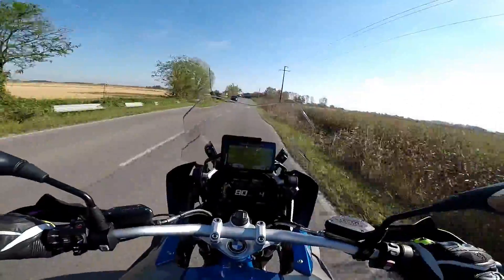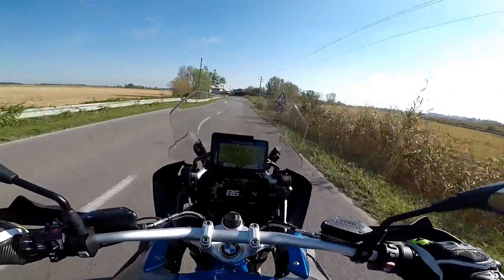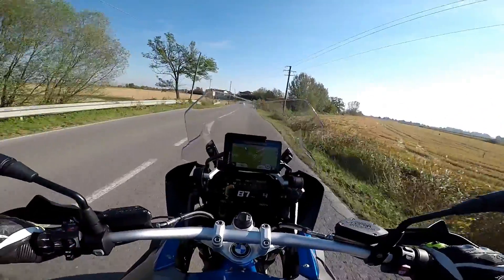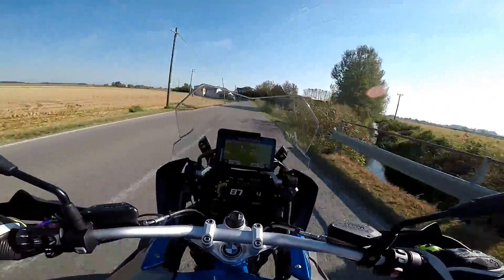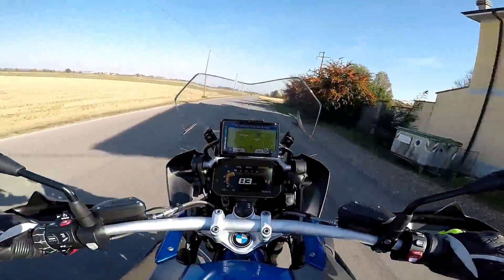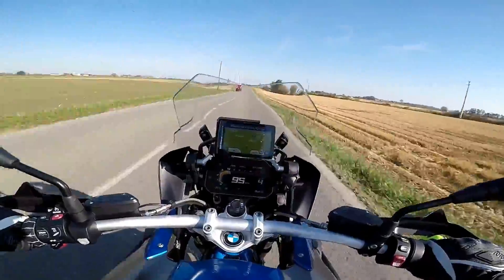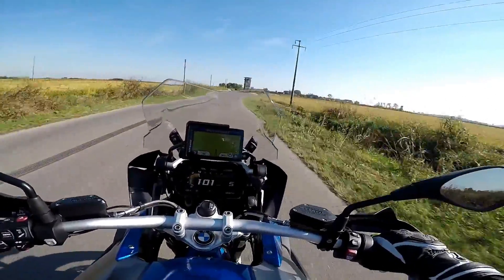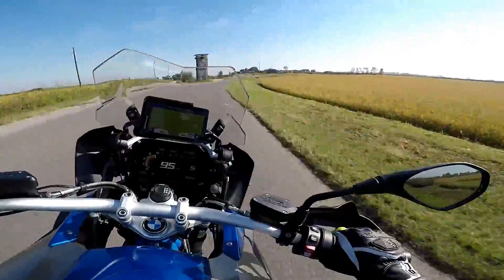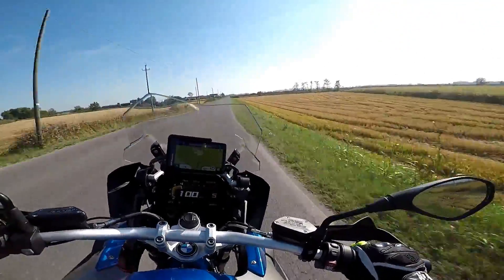Oggi proveremo la moto più venduta in Italia. Finalmente sono riuscito a mettere anche io le chiappe su un CS100, e questa è la versione rally. A mio avviso è la crossover turistica per eccellenza. Appena seduti sopra si sente subito che la sella è veramente morbida. Le pedane sono in una posizione molto comoda e il manubrio è bello largo ed imponente.